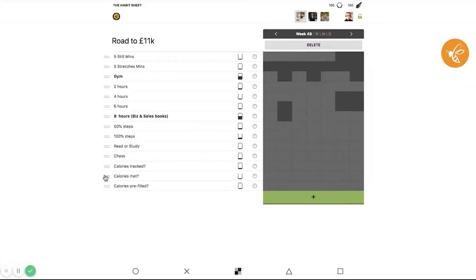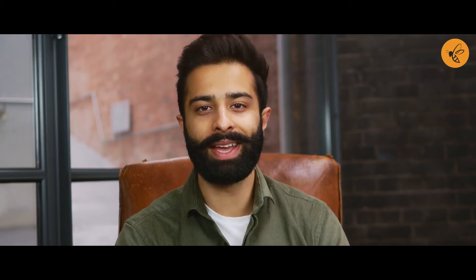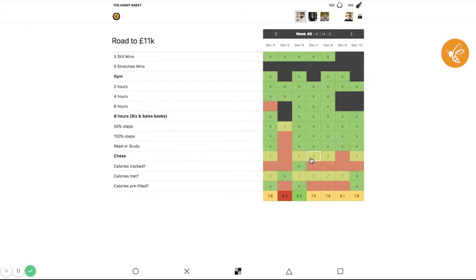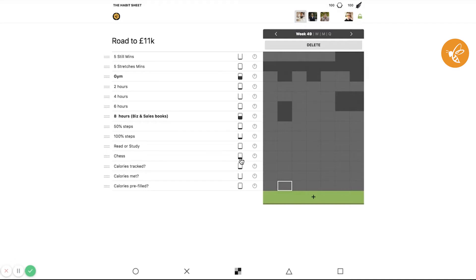The habit sheet is also really good at helping you rearrange things, because I like having the correct order. Another beneficial feature — as you can see as I'm demonstrating here — is that you can change the weighting of each habit. So if my priority is to improve my ability to play chess every single day and I think that's one of my most important habits, I can give that habit more importance, and the overall score at the bottom goes higher or lower depending on whether I stay on track.